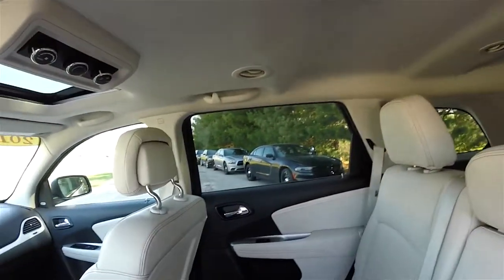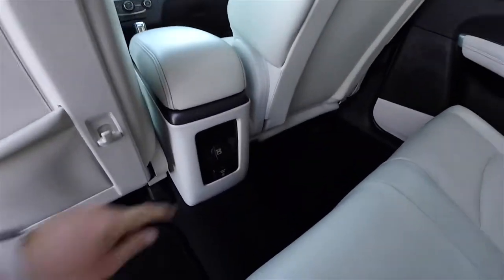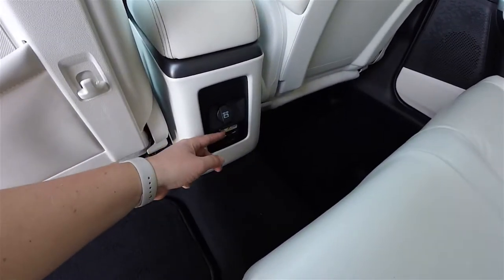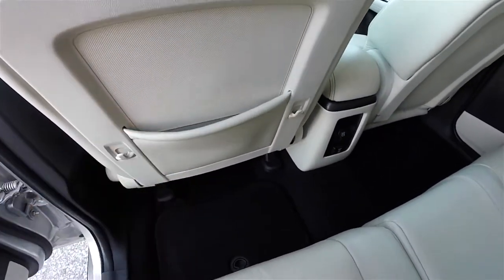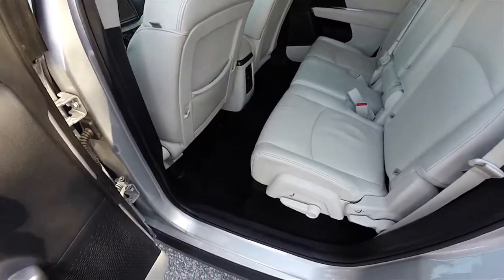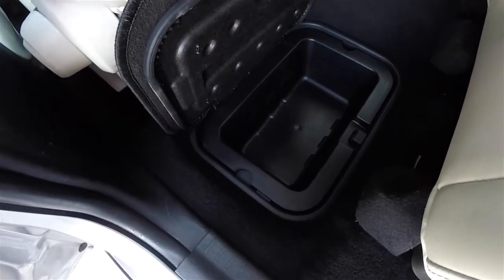Overhead reading lights and rear climate control. There is a 12-volt power point and a 115-volt, 150-watt household-style AC outlet. Molded grocery bag hooks in the seat backs, as well as a seat back map pocket. Storage also continues in the floor on the outboard seats with nice deep wells.